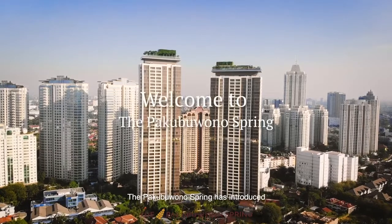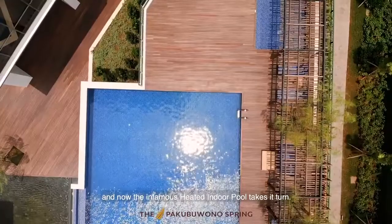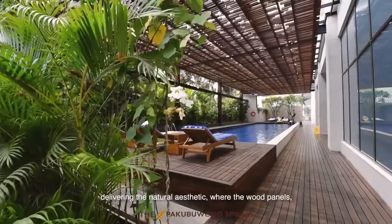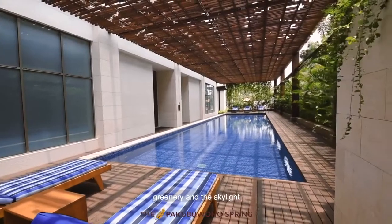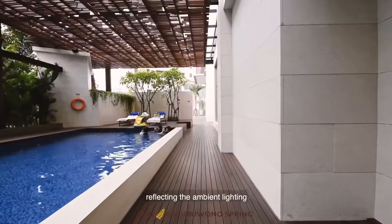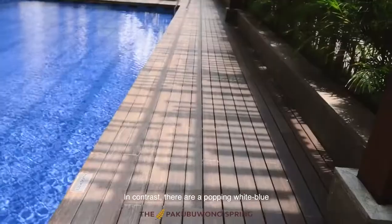The Pakuboro Spring has introduced the outdoor swimming pool, and now the infamous heated indoor pool takes its turn. The interior plays a major role in delivering the natural aesthetic where the wood panels, greenery, and the skylight enhance the sense of space and transparency, reflecting the ambient lighting from the sun and tropical foliage.